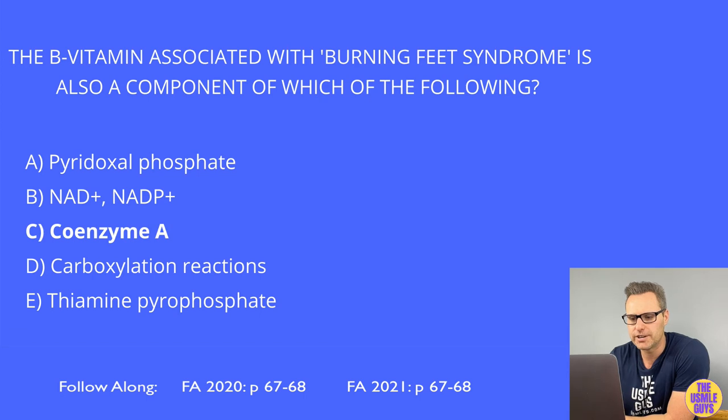The correct answer is C, coenzyme A. You need to know that B5 is associated with burning feet syndrome and that B5 is a component of coenzyme A. Pyridoxal phosphate refers to vitamin B6; NAD+ and NADP+ refer to vitamin B3; carboxylation reactions refer to vitamin B7; and thiamine pyrophosphate refers to vitamin B1.